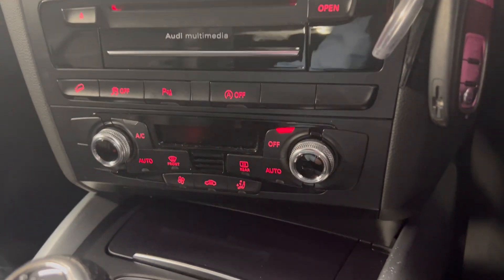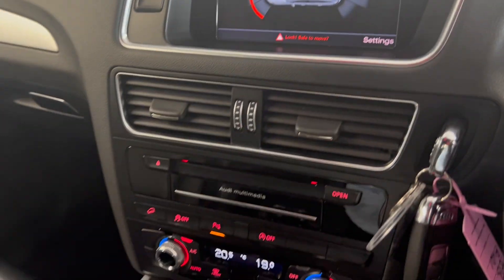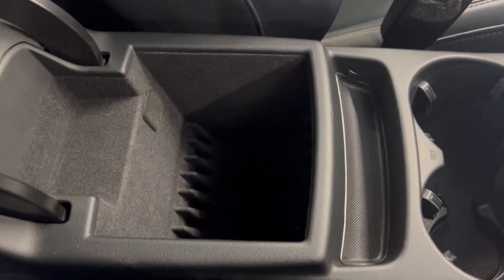You've got your dual zone climate controls just here — just turn them on like that. You've got your front and rear parking aid. Manual gearbox, cup holders, and a nice armrest to store bits and bobs.